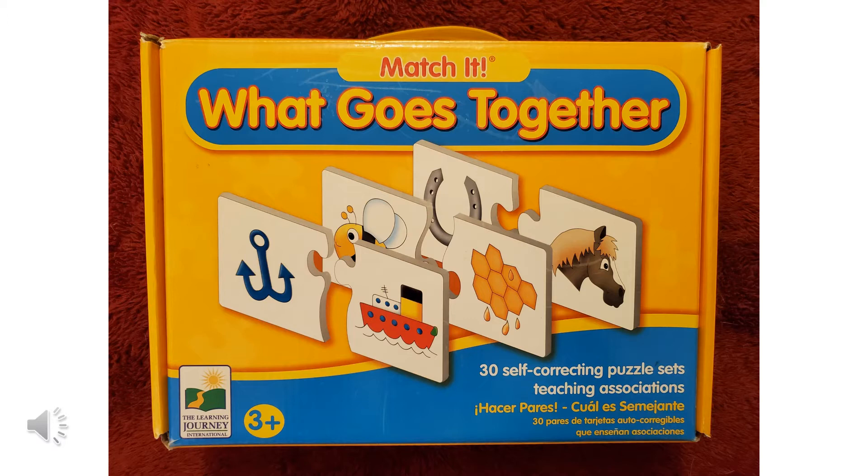I see here a horse and a horseshoe, or a bee and a hive, or an anchor and a ship. Those are things that go together. Let's play.